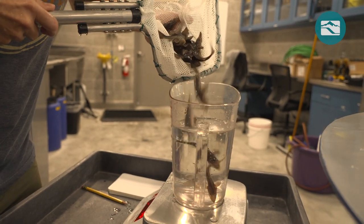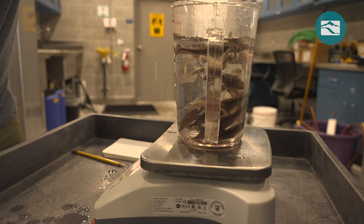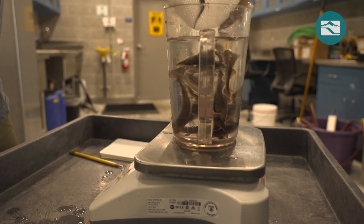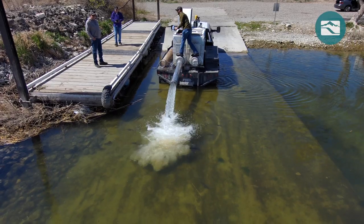Snake River sturgeon are not endangered, but in some areas of the river they aren't able to reproduce consistently enough to sustain their population. Fish raised here will be returned to the river between Shoshone Falls and Brownlee Dam.